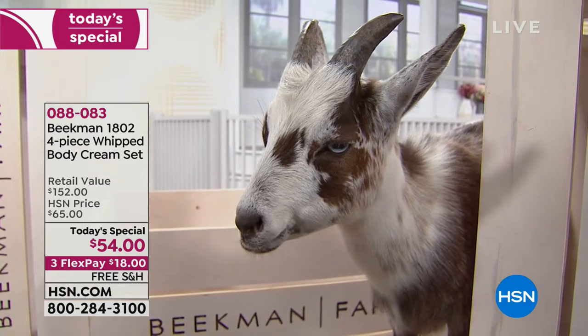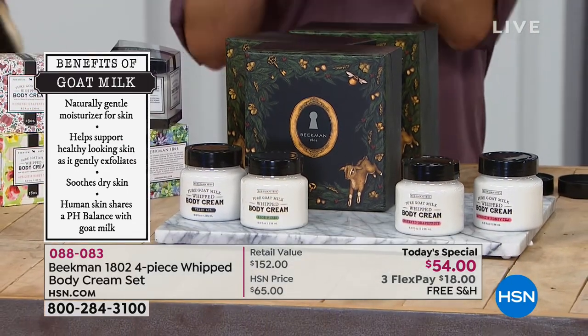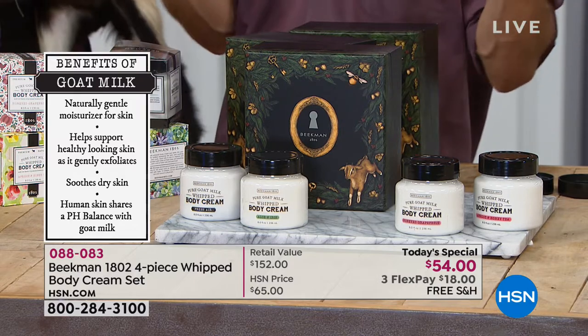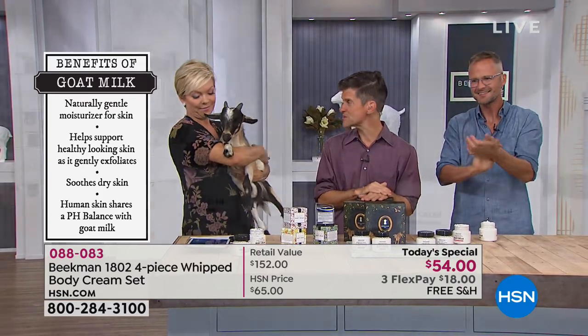If you're sitting right now in bed or on the sofa and your skin is itchy, you've got red patches or dry patches, your elbows are dry, your heels are cracked — you can correct that right now with this four-piece set. You're getting four eight-ounce tubs of our famous whipped body cream.